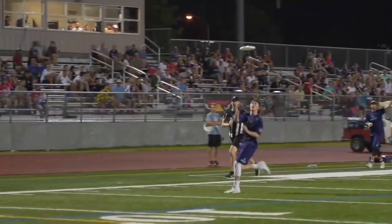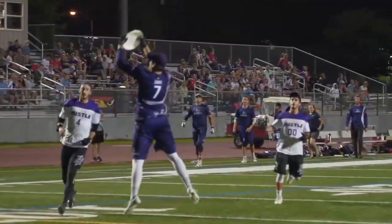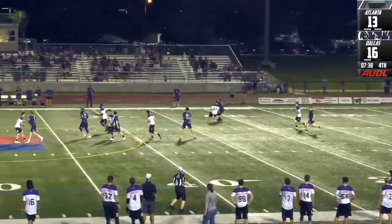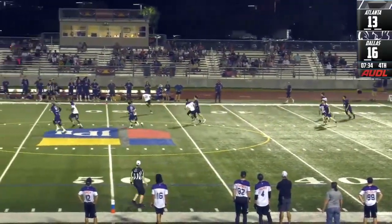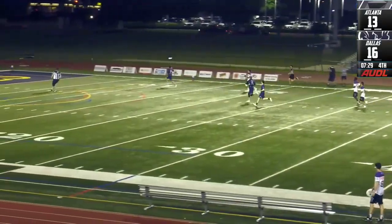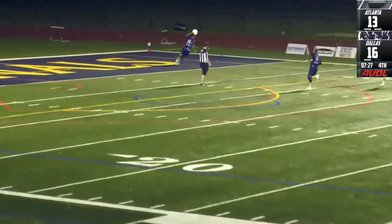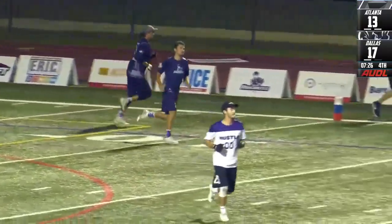Didn't necessarily need to throw their greatest there, but took it anyways just to make sure he beat the clock to the punch. Marruda so fast on his strike cuts. Get in that power position. Finds Froude. Froude shoots that to Wilder. Wilder — you could see his stride just increase to get that score.